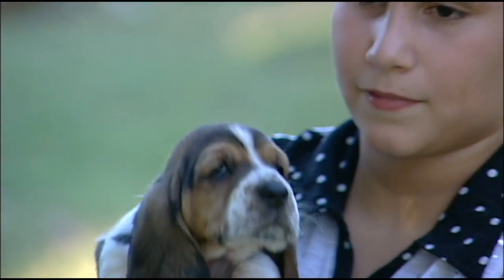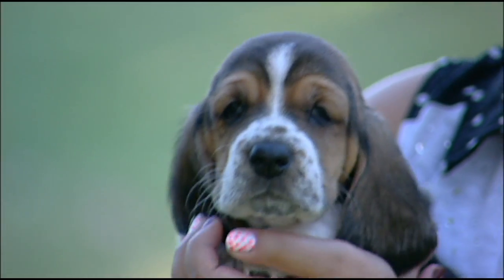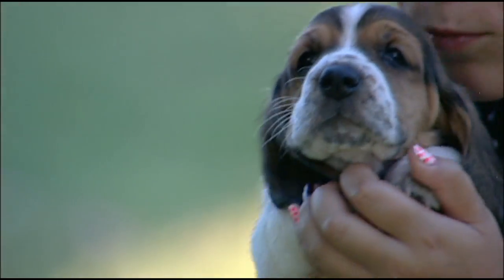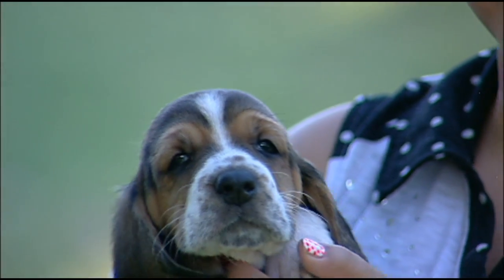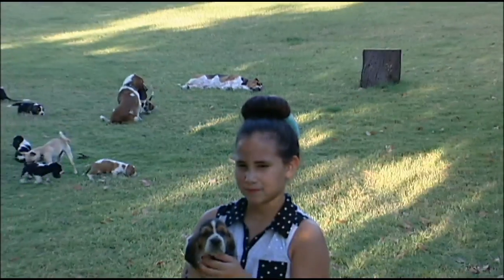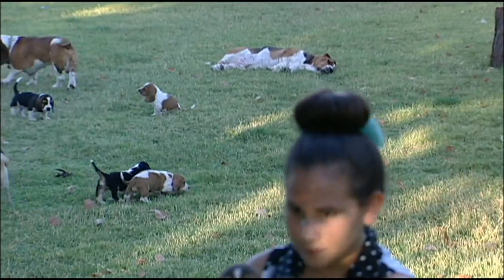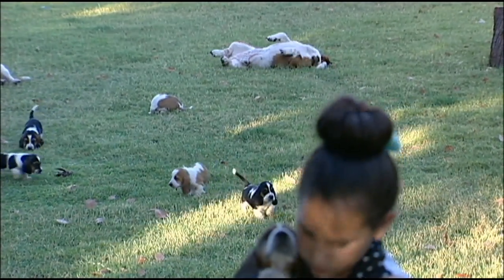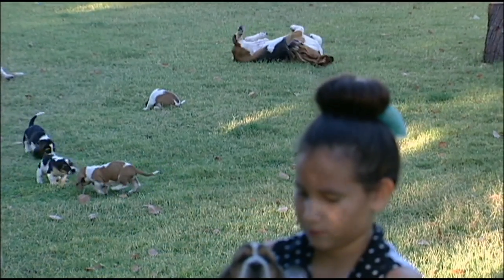Piara is actually my favorite puppy. She looks just like Grandpa. You want to do a little view of Grandpa in the back there? Grandpa is laying in the background — he's just laying. Piara's going to look just like him as far as coloring.